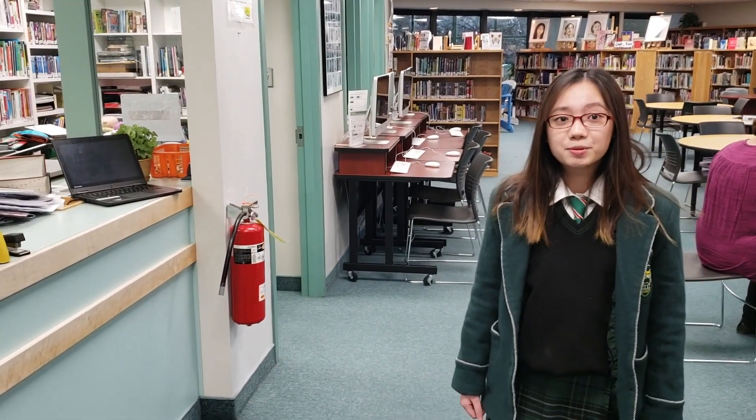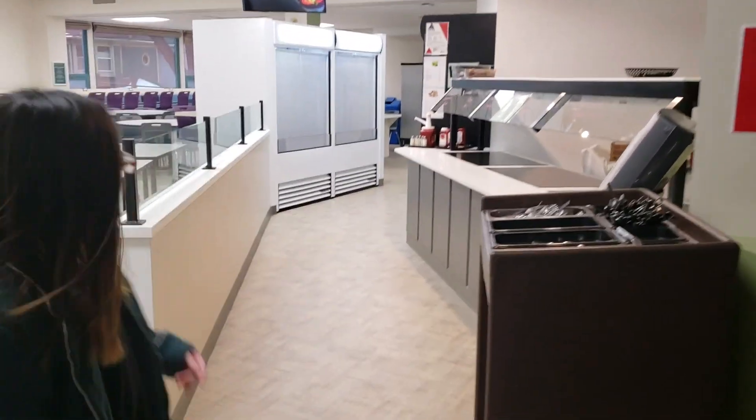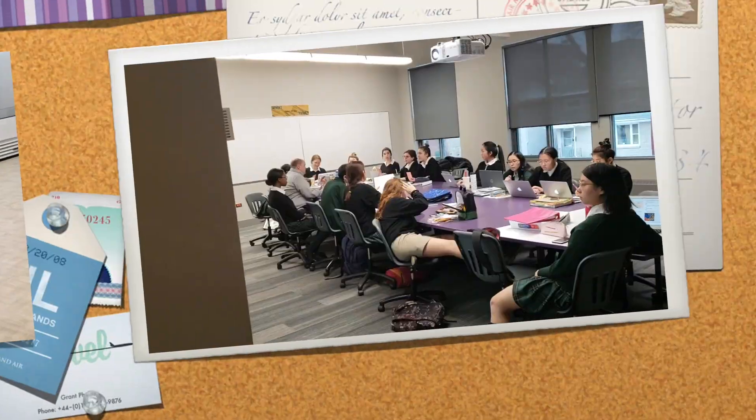It's also where we have our peer tutoring and tutoring sessions. So this is our dining hall. We have a very big, bright cafeteria space for us to either study, eat snacks when we want to, and basically have our breakfast, lunch, and dinner here.